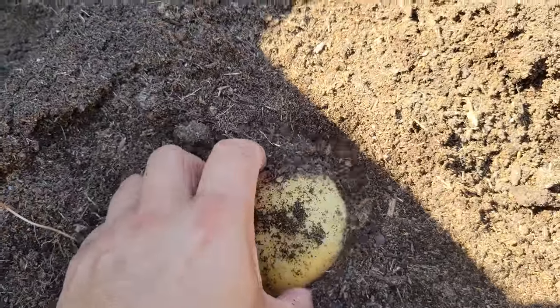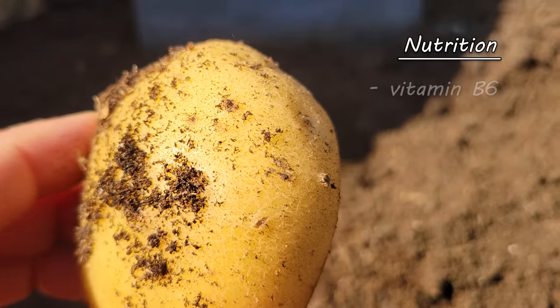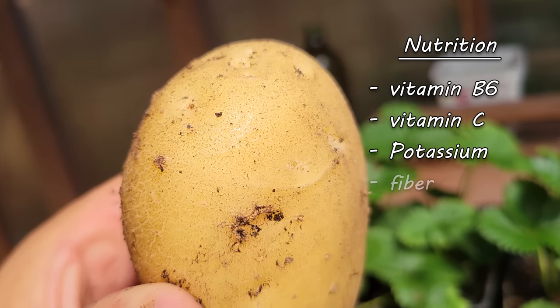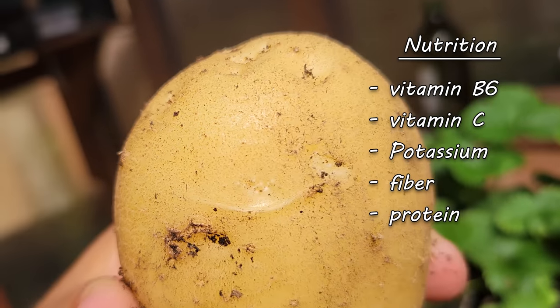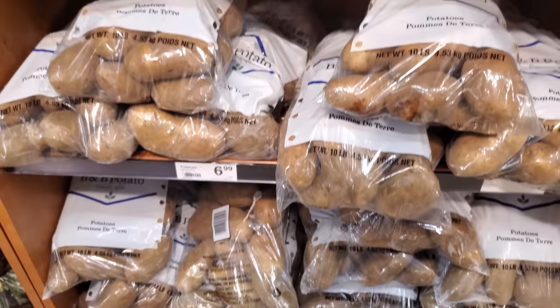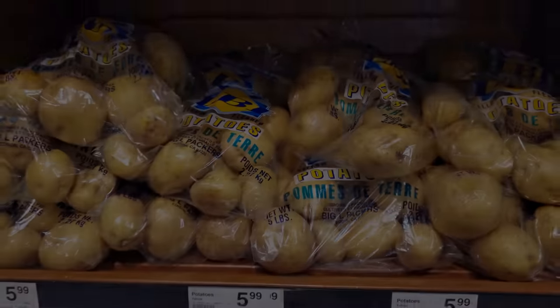Although potatoes are comprised of roughly 80% water, they are a rich source of vitamin B6, vitamin C, potassium, as well as fiber, protein, and carbohydrates. Around the world, over 350 million tons of potatoes are produced commercially each year, with China making up about 22% of that amount.